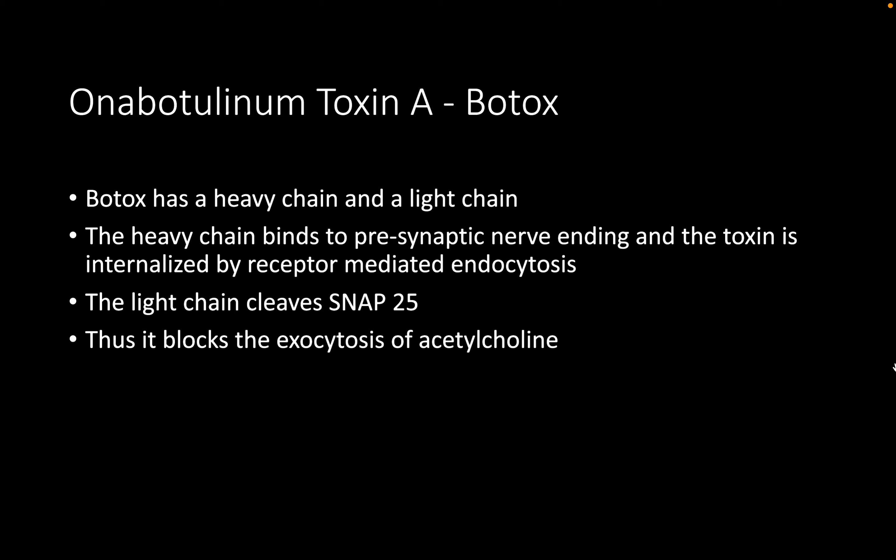Botox can also be performed under local anesthesia using flexible cystoscopy and a flexible needle guide — it is not always necessary to use general anesthetic. Regarding antibiotic prophylaxis, gentamicin is contraindicated; ciprofloxacin or another appropriate agent should be specified. Involving the urology nursing team or continence team is valuable both during the medication phase and as a key contact after Botox, rather than just giving the secretary's number.